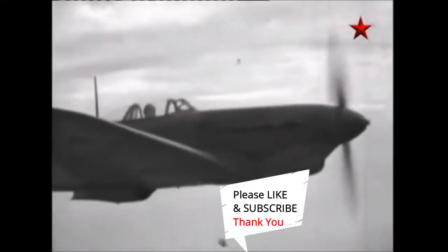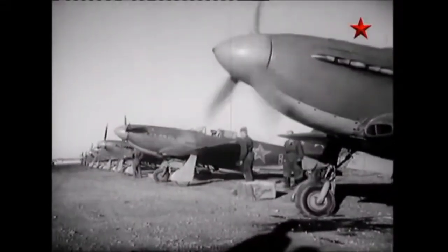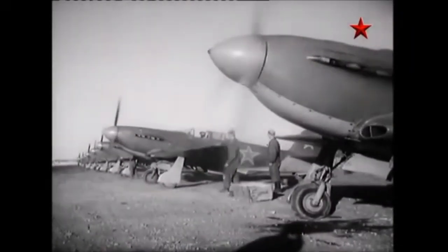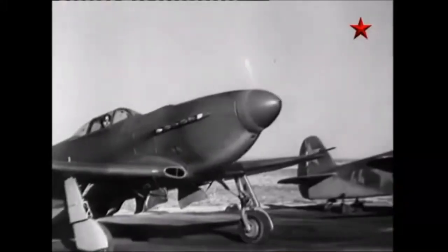The Yakovlev Yak-3 can trace its roots back to 1941, when the I-30 prototype was introduced as an alternative design to the I-26 Yak-1. The I-30, equipped with a Klimov M105P engine, featured a fully metal structure and a wing design with dihedral on the outer panels.